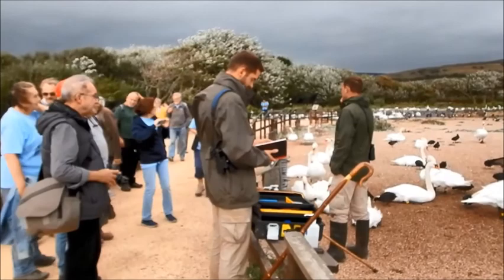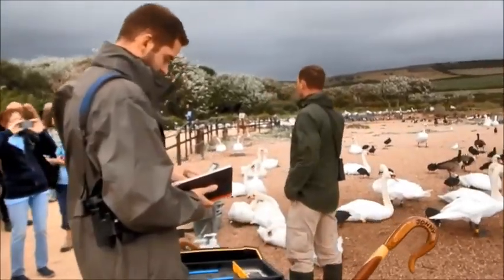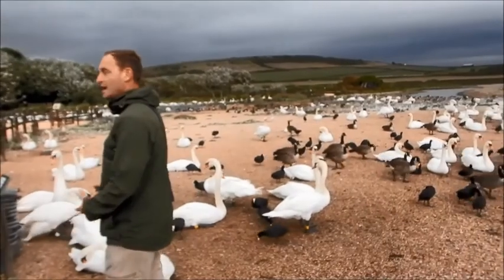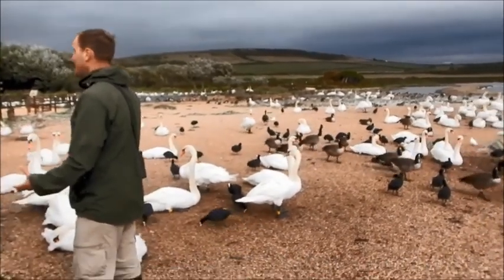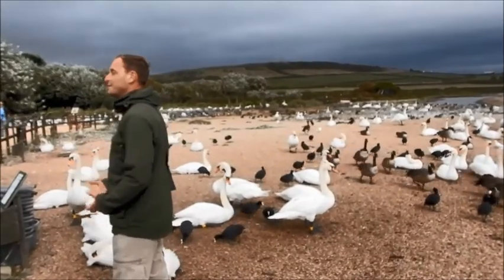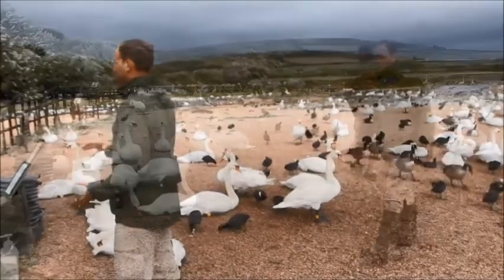Good afternoon ladies and gentlemen, we're here at the Swannery. What we're going to aim to do today is try and catch a couple of swans in here, and we're going to show you how we bring them in. We've had written records here for about 600 years.